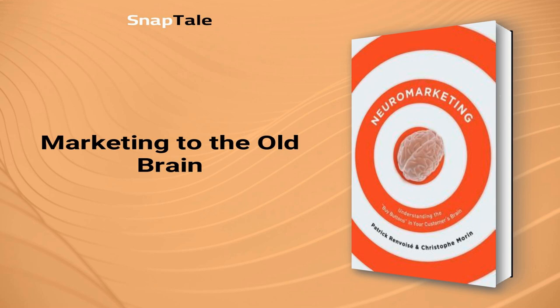So what can marketers do to effectively target the old brain? Firstly, good marketers need to concentrate on how their products will improve the lives of their customers. The old brain is self-centered and only cares about its own prosperity and survival. Therefore, by highlighting how the product will benefit the customer, marketers can trigger the old brain to make a purchase.